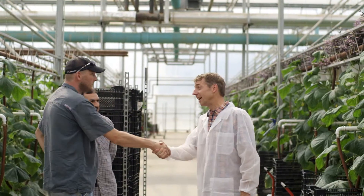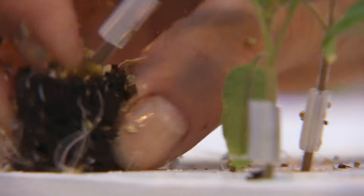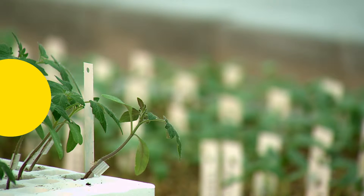Rijkswaan is happy to help you in the search for the most suitable rootstock and can provide you with more information. Are you keen to learn how rootstocks can improve your crop? Contact your own account manager or go to rijkswaan.com/rootstocks.